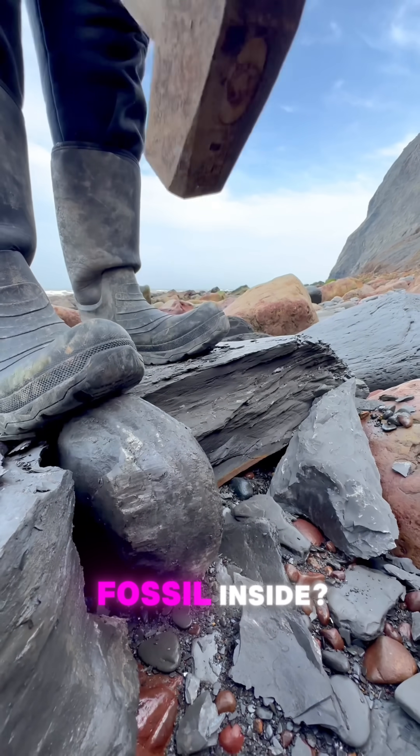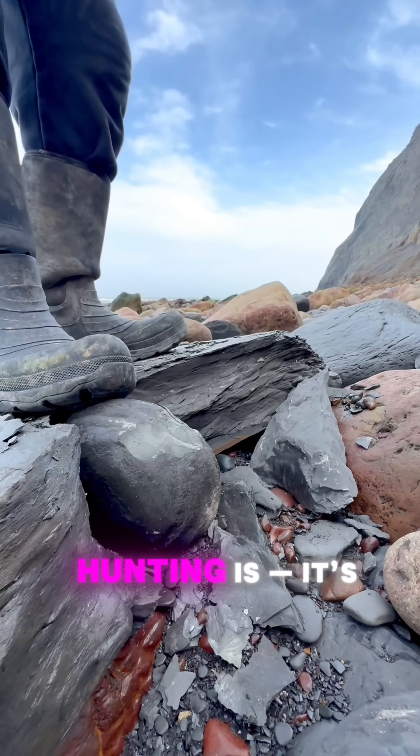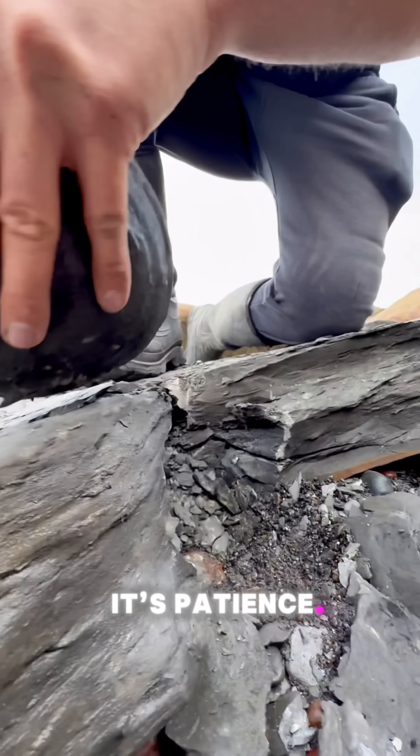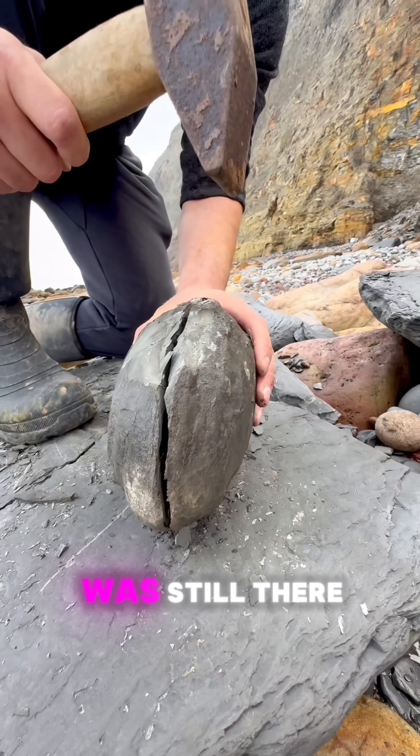Was there a fossil inside? Maybe, maybe not. But that's what fossil hunting is. It's curiosity. It's patience. And it's the quiet thrill of uncovering something you didn't know was still there.